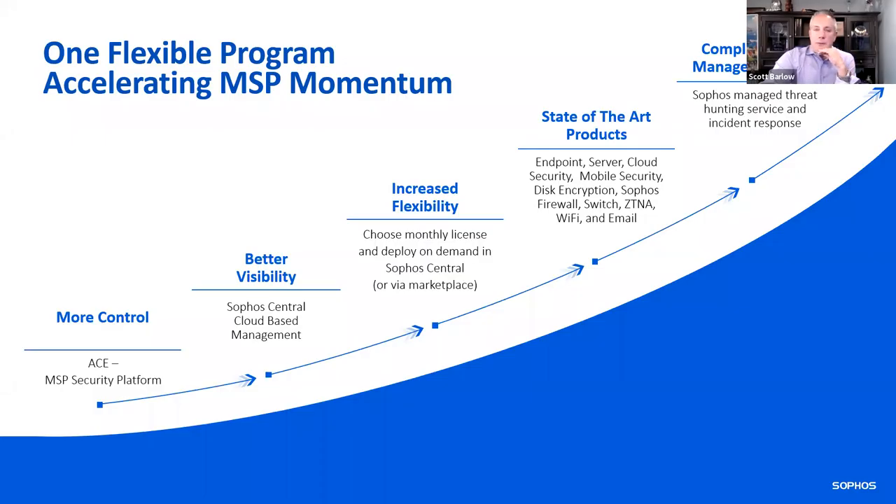The program provides you more control, better visibility, and increased flexibility — you can sell a term license or a monthly flex customer, all managed in one centralized dashboard. When I talk about state-of-the-art products, we've done a lot of acquisitions and built innovation internally, adding complementary managed security services. A lot of SOC analysts are expensive — do you have the budget and resources to hire a team of three or four people to do 24 by 7 by 365 active threat hunting?